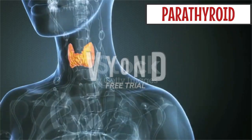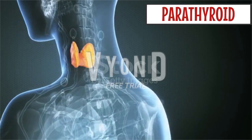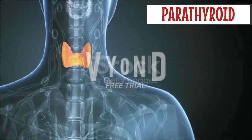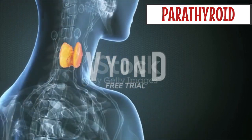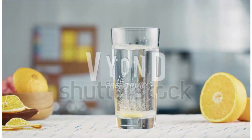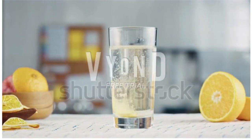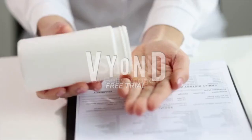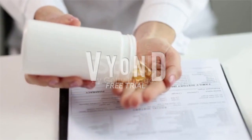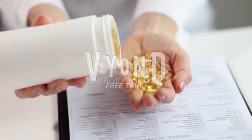Some medical conditions increase the risk of kidney stones. Abnormal growth of one or more parathyroid glands, which control calcium metabolism, can also raise the risk. Some medications and calcium or vitamin C supplements may increase your risk of forming stones — be sure to tell your healthcare provider all the medications and supplements you take. Family history also plays a vital role in the formation of kidney stones.